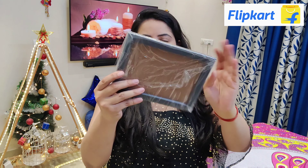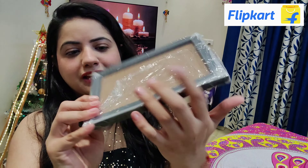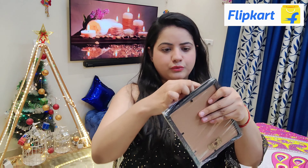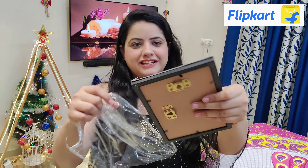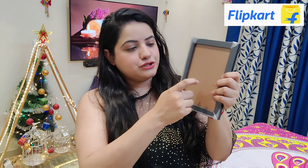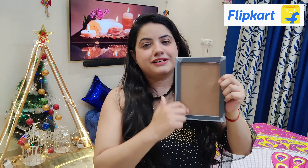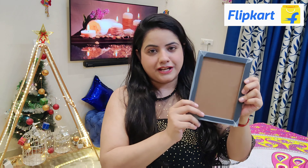You will receive them with proper packaging inside as well. I will open it in front of you. This is a wall hanging photo frame set. I am super impressed by the packaging — neat and clean. You can remove the protective paper from the glass. Some brands have packaging with scratches but I am super impressed — this price is so good and they include center glass too. The quality is excellent.